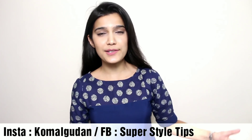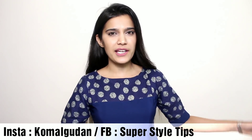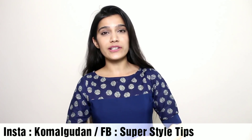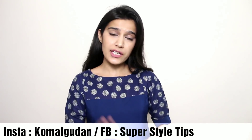Hi guys, welcome to my channel! In today's video we have another try-on haul, this time from Shein.com. I have already shared another Shein haul — you'll find a link in the description in case you haven't seen it. I've picked a couple of things, so let's get into it.